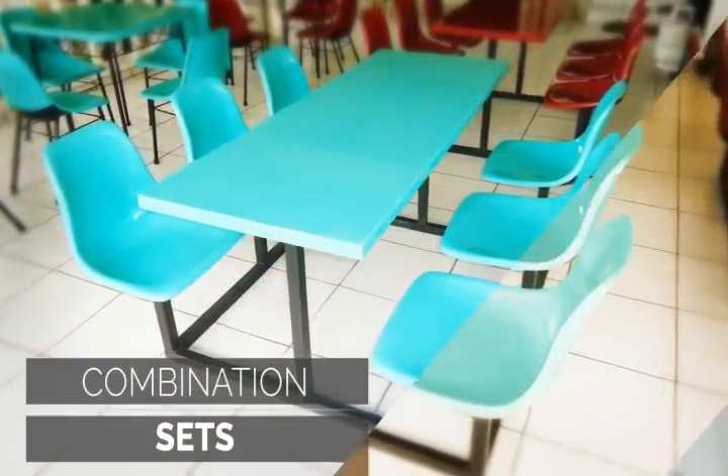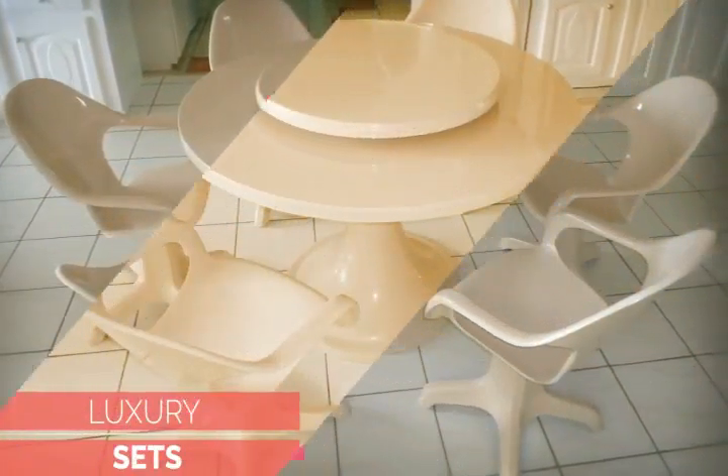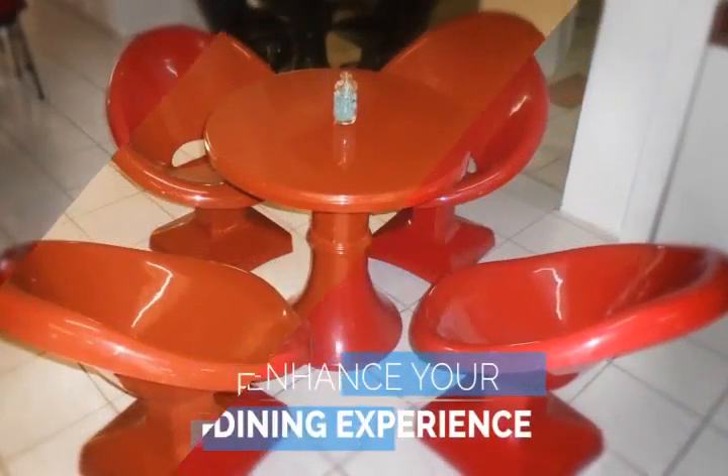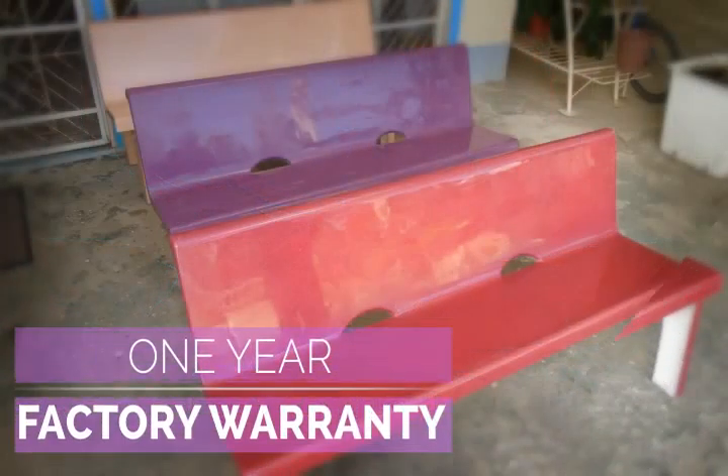Luxurious pieces with super sturdy tables for an intimate dining experience. So when shopping for restaurant, outdoor or indoor furniture, make sure it's FiberTech where quality and standard are guaranteed.